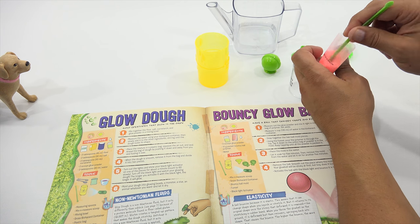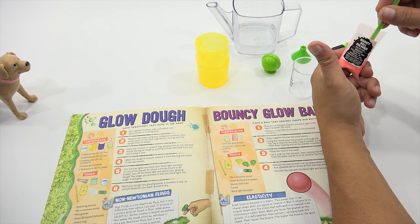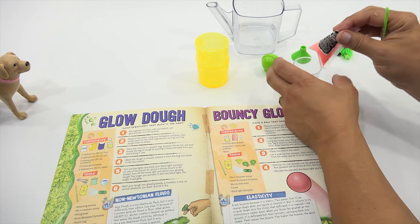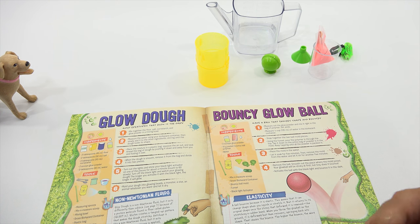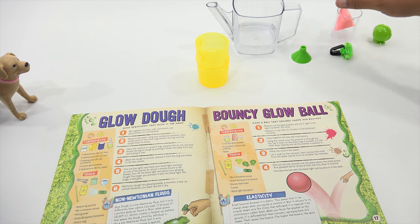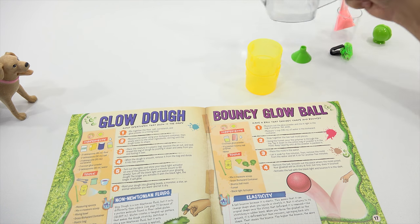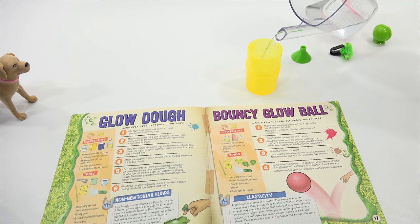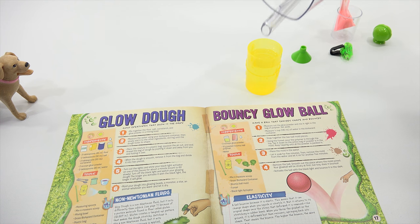Maybe it would be like a stripe of glow if you just left it all solid like that. These experiments have been really fun working together on these projects. Now measure a half a cup in the biohazard container. That seems like a lot, but we'll just follow the rules — the rules say half a cup.